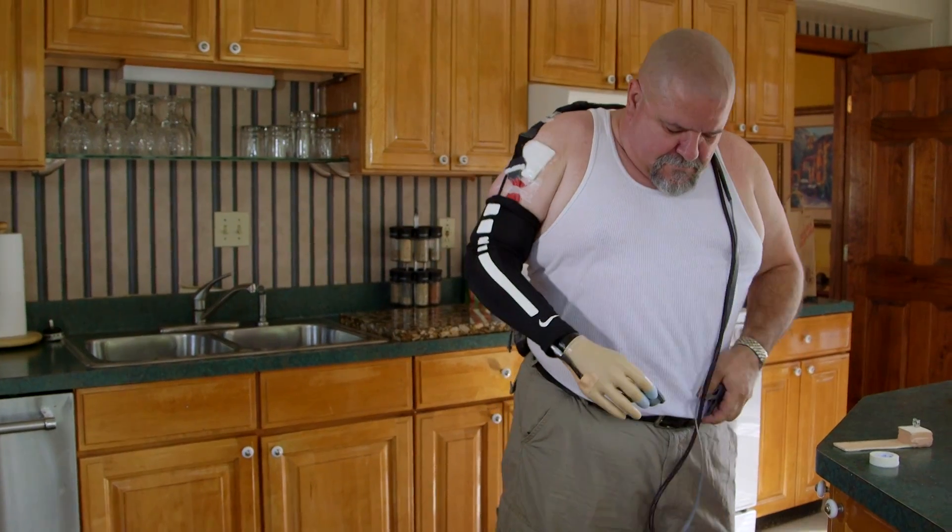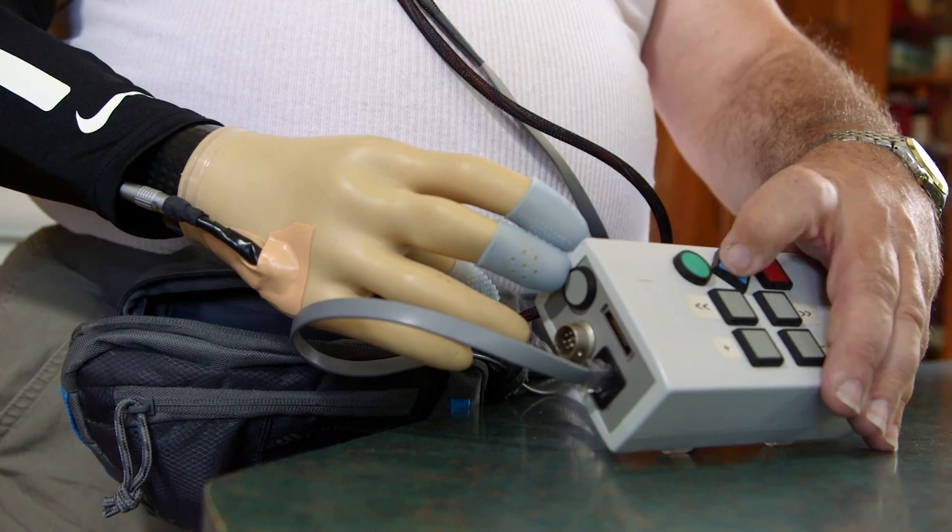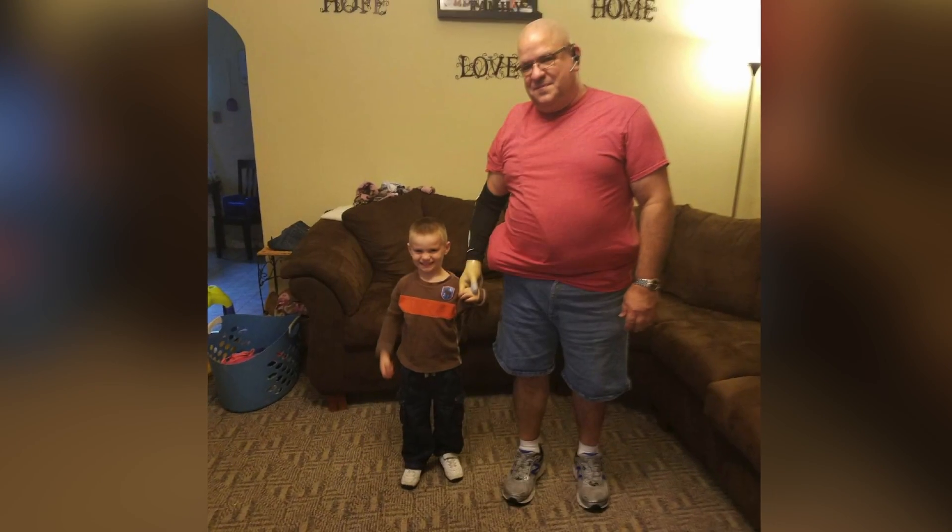Now, a new prosthetic system is giving Keith the ability not only to feel his loved one's hands, but also to finally control the pressure he's exerting. That's proven invaluable.